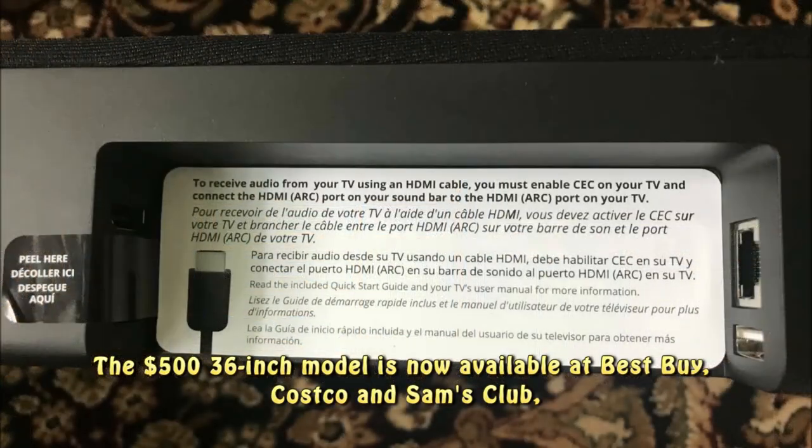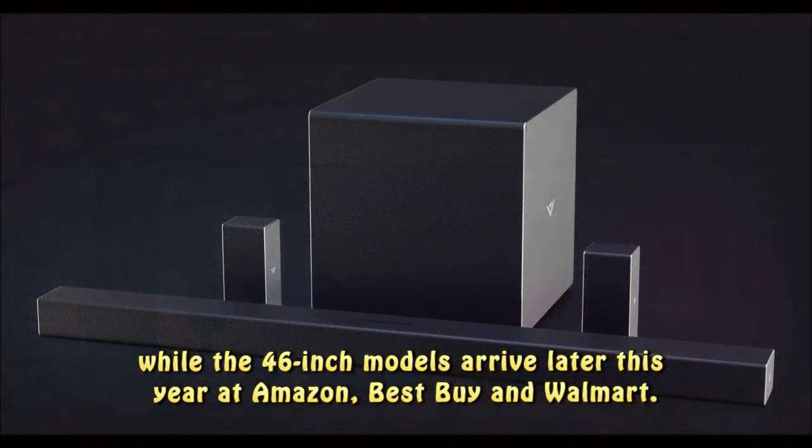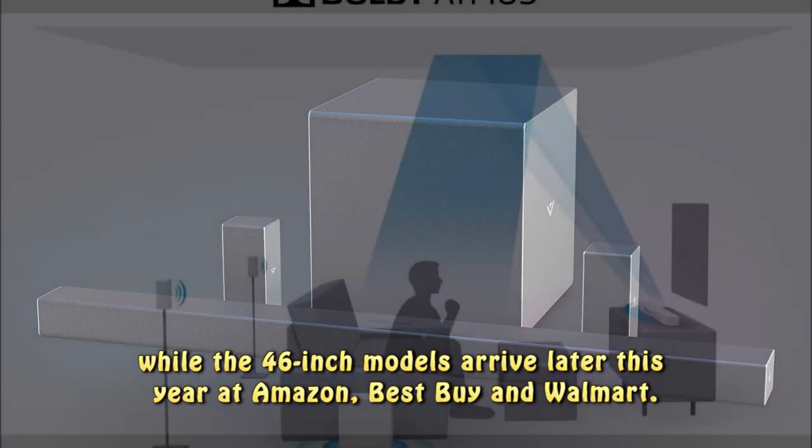The $500, 36-inch model is now available at Best Buy, Costco, and Sam's Club, while the 46-inch models arrive later this year at Amazon, Best Buy, and Walmart.